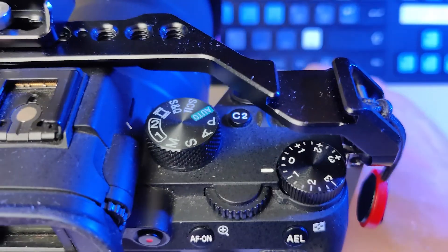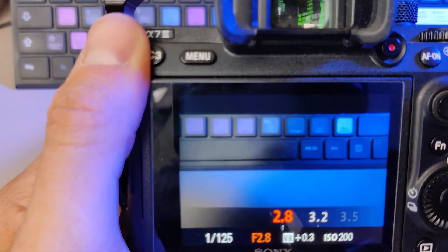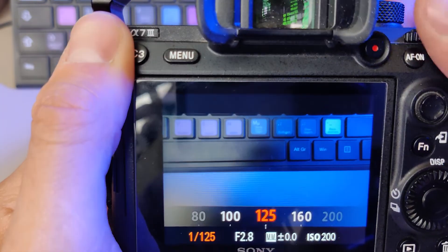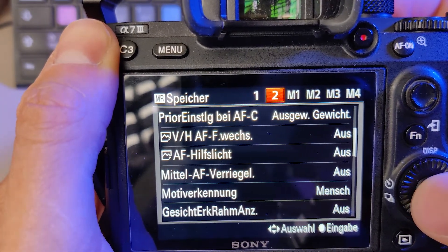Next, dial in position two for slow-mo settings. Keep most settings as before, but switch to Full HD and 60fps — or 120fps if that's your preference — and change the shutter speed to 1/120th of a second, or 1/240th for 120fps. Go back into your menu and save the settings.